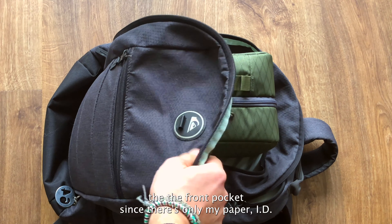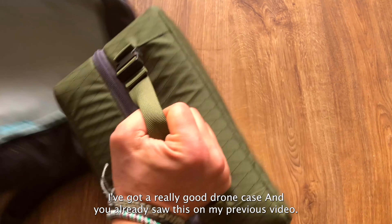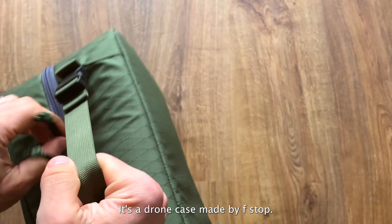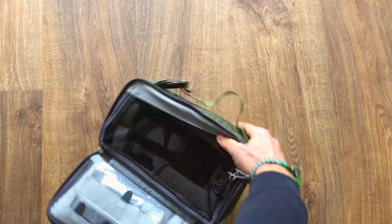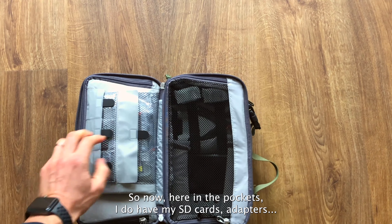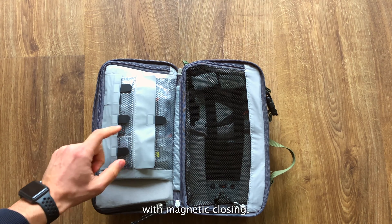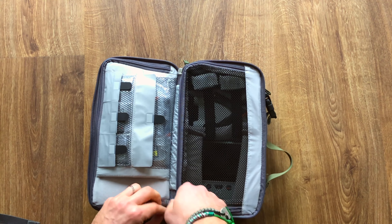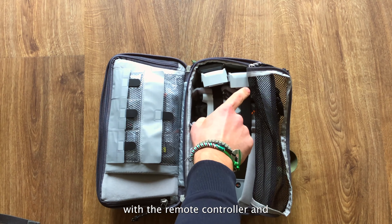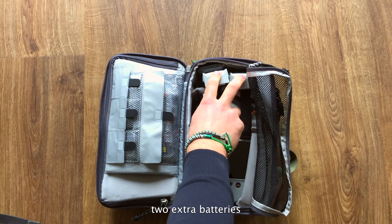In the extra storage pockets I have my earbuds, extra keys, and a business card. I'm not going to spend a lot of time on the front pocket since there's only my paper ID card and so on. I also have a drone case made by F-stop, which I love — I've put all my gear in it.